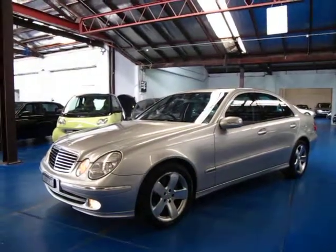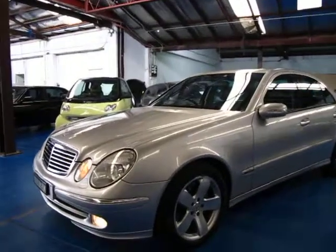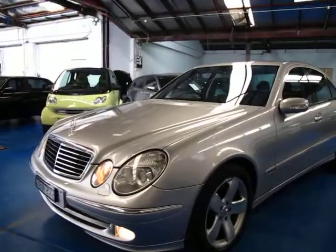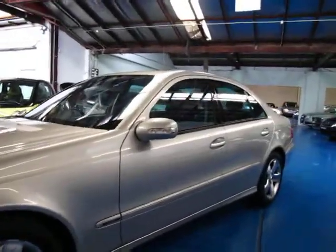Hi and welcome to the Old Timer Centre. My name is Philip Tarrant and today we have for you a 2003 Mercedes-Benz E500 Avant-Garde, and it really is a very lovely car indeed.